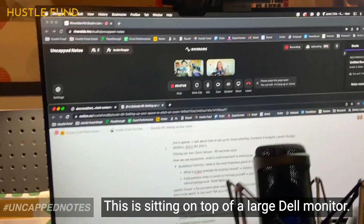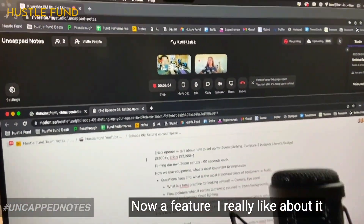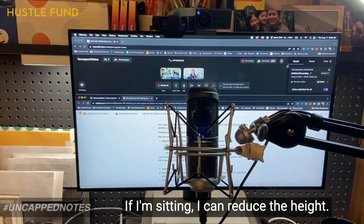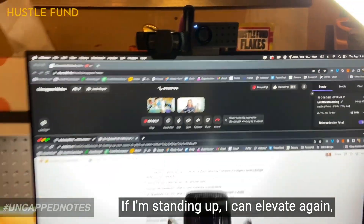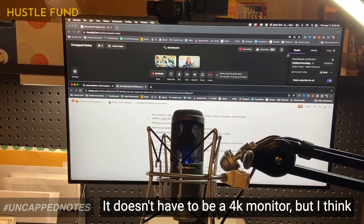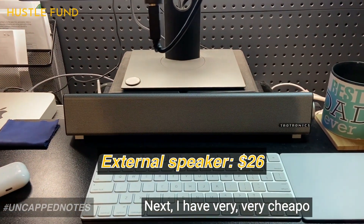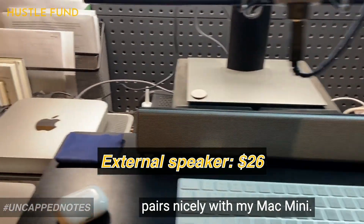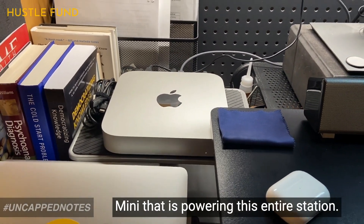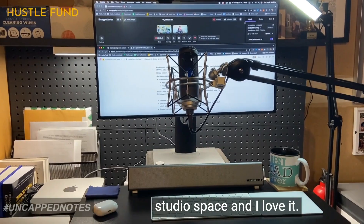The camera is sitting on top of a large Dell 4K monitor. The feature I really like is that depending on whether I'm sitting or standing, I can raise or lower it. Pretty much any monitor does this, but it's a really nice part of my setup. I also have very cheap external speakers that pair nicely with my Mac Mini. I have a dedicated M1 Mac Mini powering this entire station — I got it during COVID. This is my dedicated studio space and I love it.